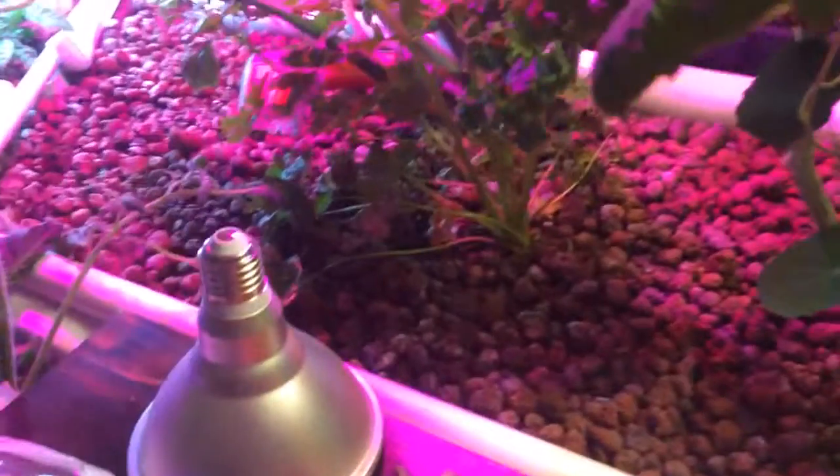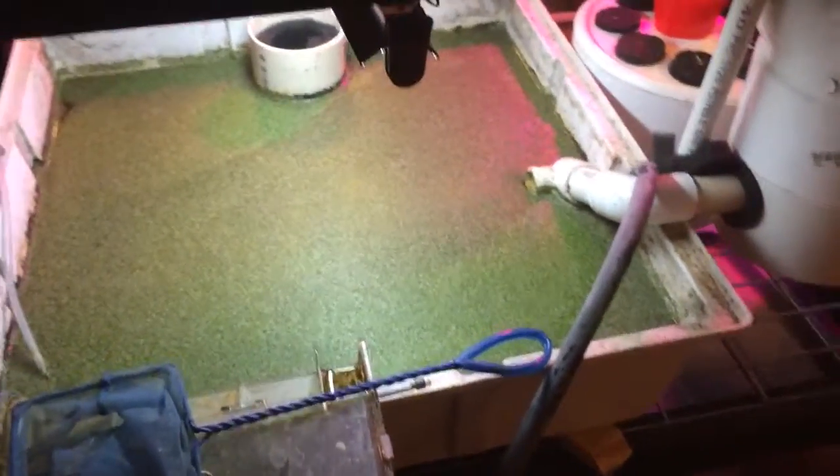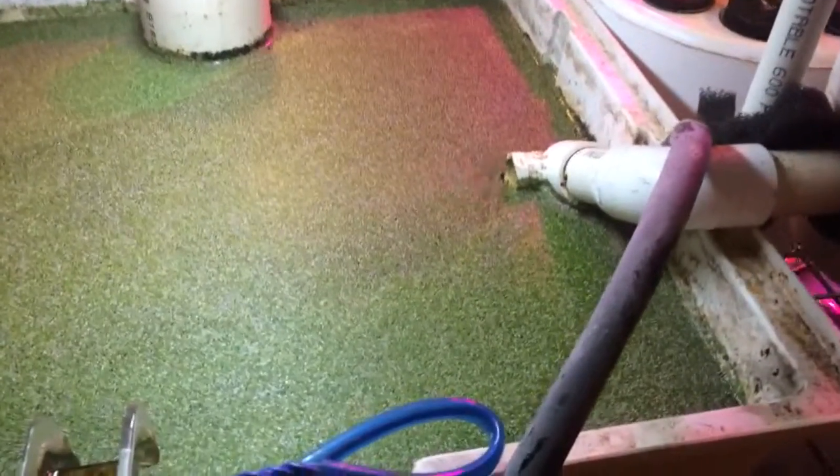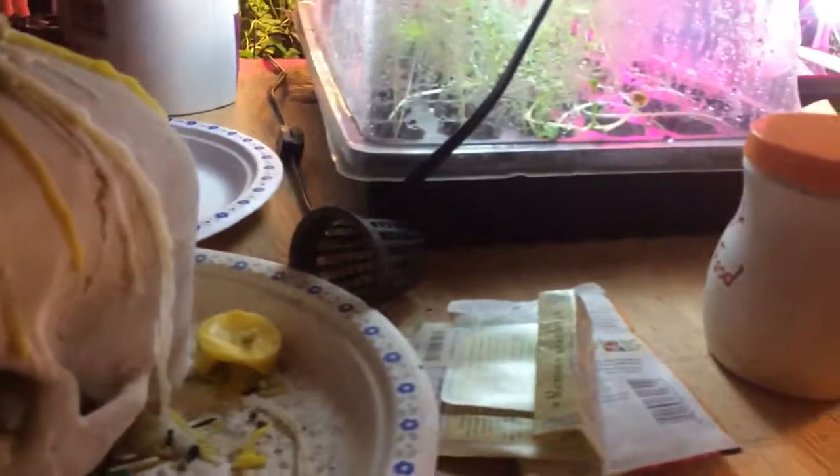I forgot to tack on — there's my duckweed growing there, still going strong. Some more fishies underneath. Just the one in there — oh no, there should be three actually: one big one and two small guys.